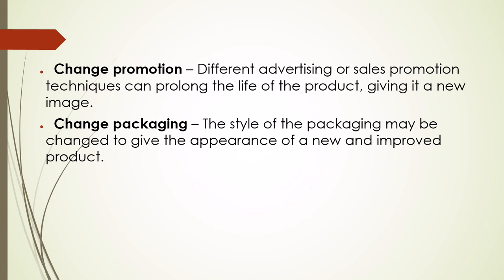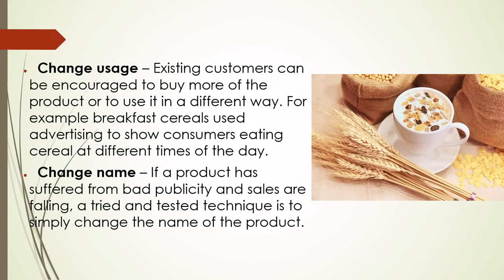Change packaging: the style of the packaging may be changed to give the appearance of a new and improved product. Change usage: existing customers can be encouraged to buy more of a product or to use it in a different way. For example, breakfast cereals used advertising to show consumers eating cereal at different times of the day. Change name: if a product has suffered from bad publicity and sales are falling, a tried and tested technique is to simply change the name of the product.